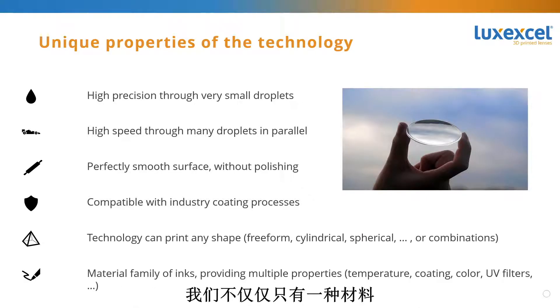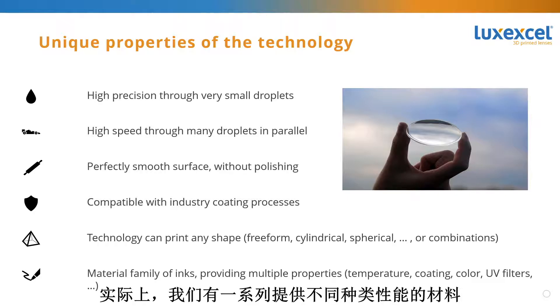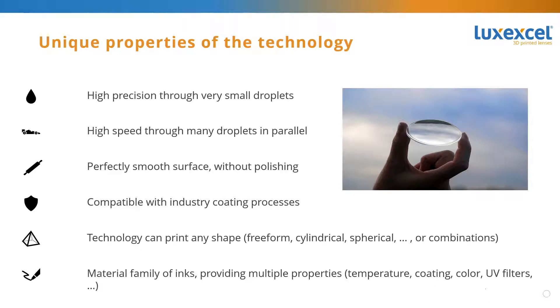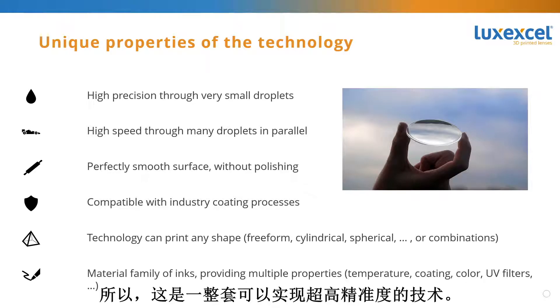We do not have only one material — we have a whole family of materials providing all kinds of different properties, including color, temperature resistance, special filters, and anything else you can come up with. So it's a whole suite of technologies that achieves great precision.